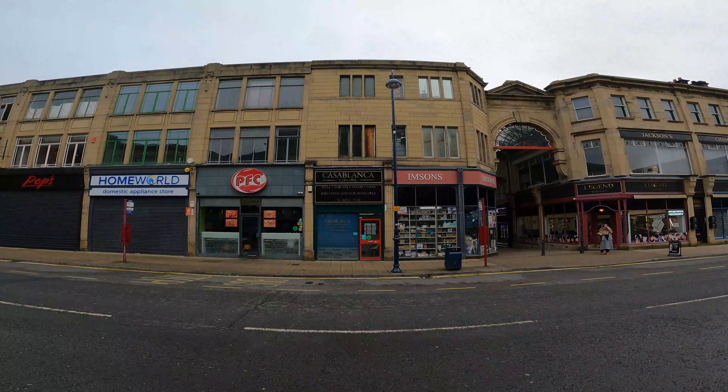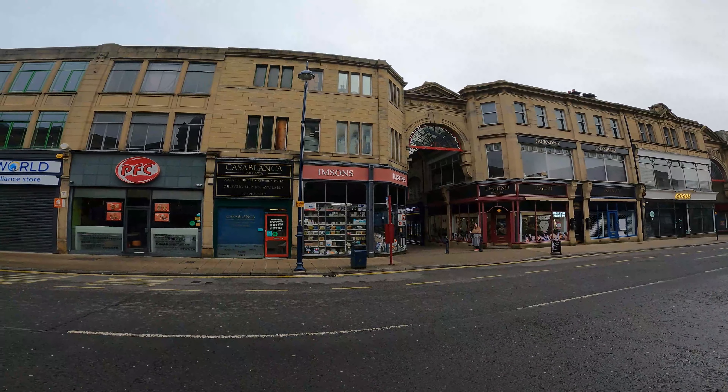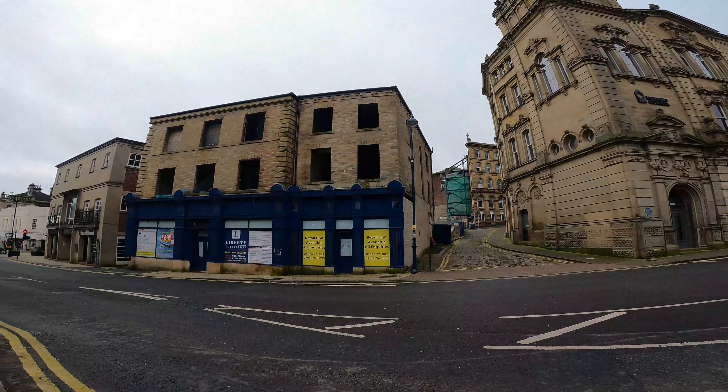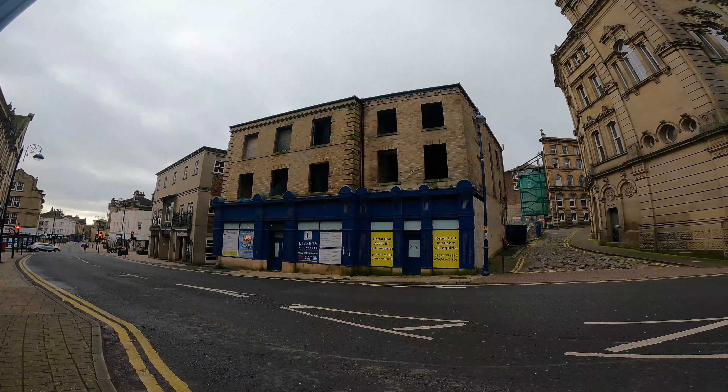In this part of town they don't need chain stores. They've got a fancy fabrics and haberdashery store, Jester's, Pops, Homeworld, PFC, Casablanca Takeaway, a hardware store, and Legend Barbers - where legends go for their haircuts. Everyone I've spoken to so far is really friendly. They're so wanting people to enjoy being in Dewsbury while they're shopping. As I parked the car earlier, the person in the next car said good morning, and the shopkeepers are saying hello as you walk past. It's great to have that kind of community feel. Dewsbury's a good place, Dewsbury people are good people.